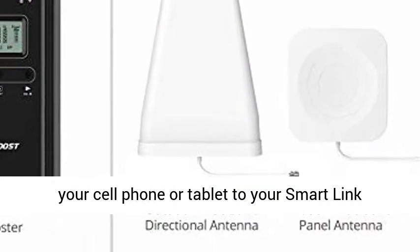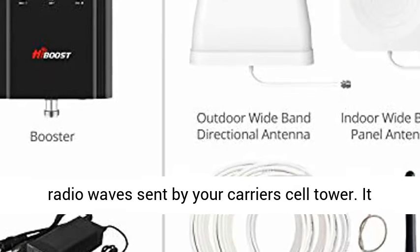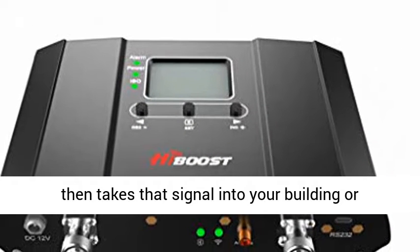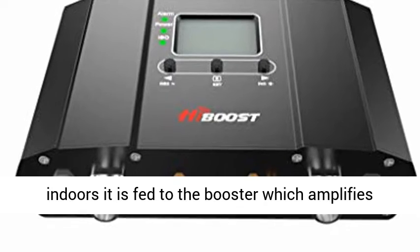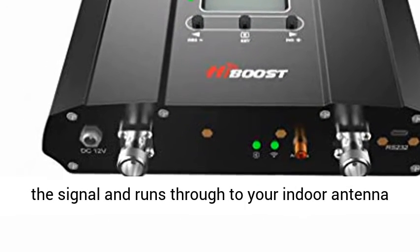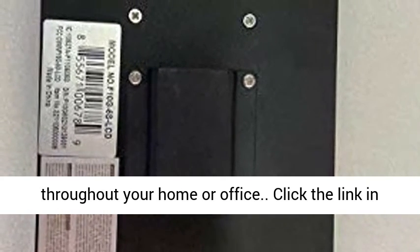After pairing your cell phone or tablet to your SmartLink signal booster, the donor antenna receives the radio wave sent by your carrier's cell tower. It then takes that signal into your building or vehicle through a low-loss coaxial cable. Once indoors, it is fed to the booster, which amplifies the signal and runs through to your indoor antenna, where it transmits your now-boosted signal throughout your home or office.